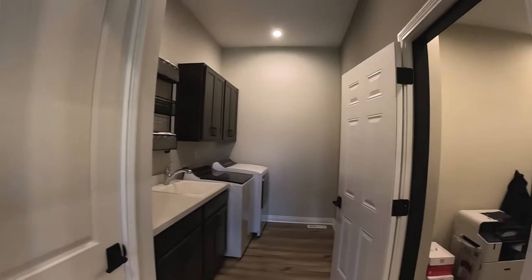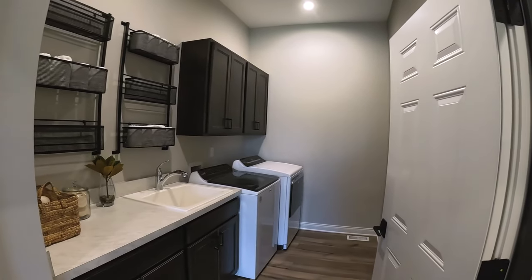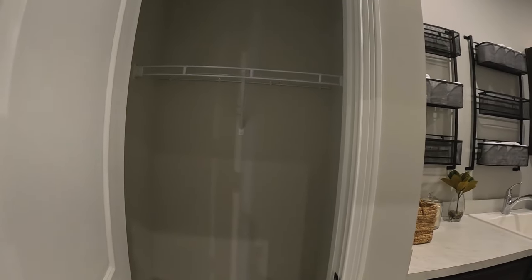Going to the right, you've got the entrance to the garage, and then you have a laundry room with cabinetry, a laundry sink, and your coat closet right here.